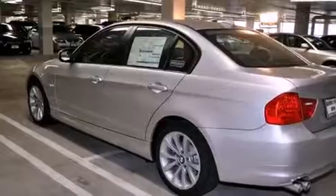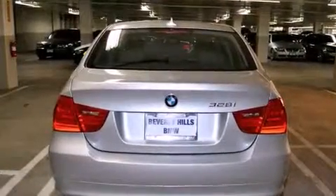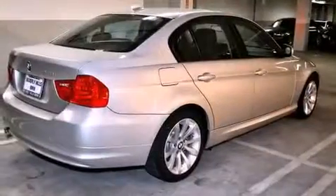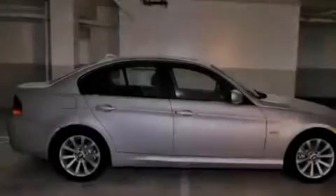Features include heated front seats, air conditioning with automatic climate control, a rear window defroster, a CD player, a leather wrapped steering wheel, a passenger side vanity mirror, front fog lights, a traction control system, a keyless entry system, and cruise control.